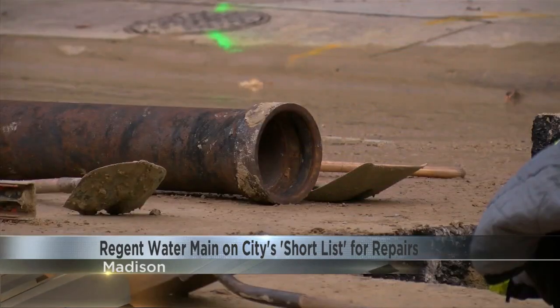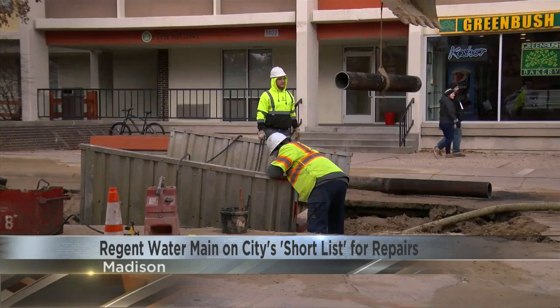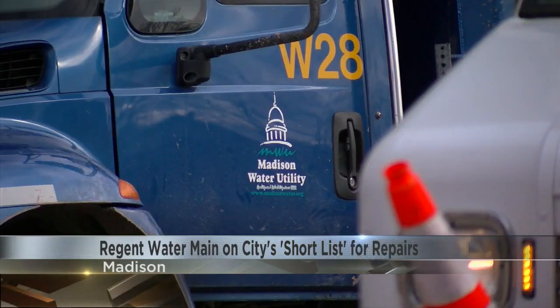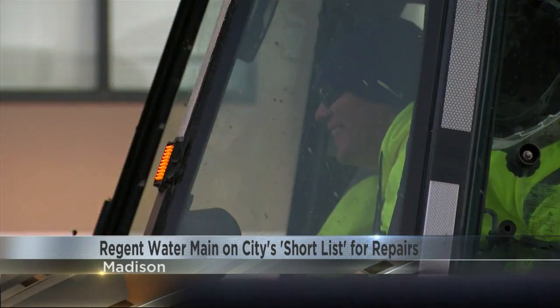One of the biggest factors: the main that broke is nearly 110 years old. Pearson says the main on Regent is a cast iron pipe from 1914. Plus, the freezing and thawing that comes with our winter weather is never good for pipes.